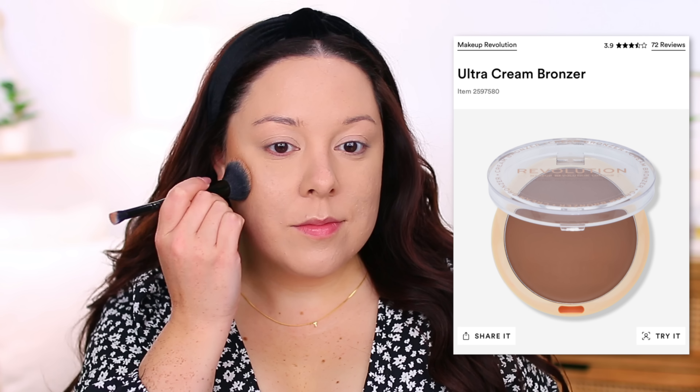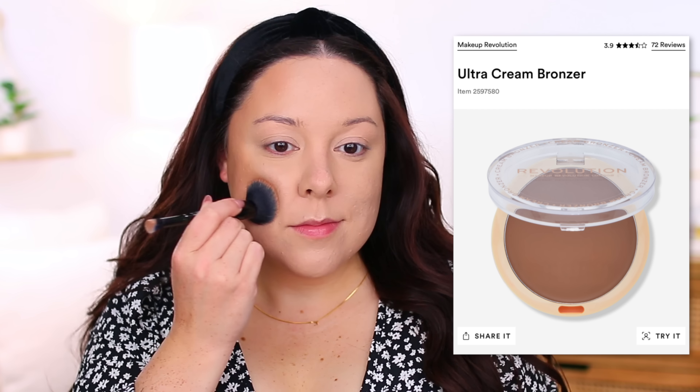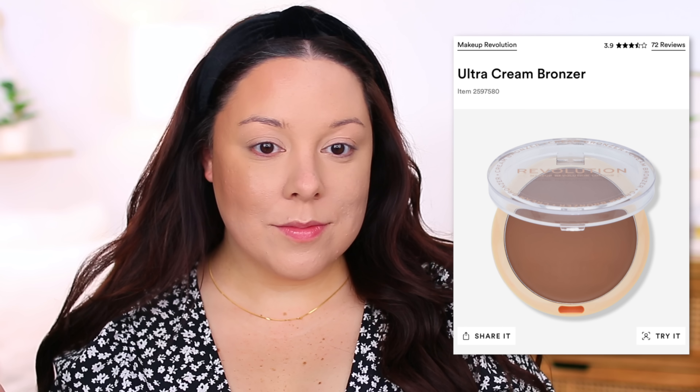Moving on to cheek products. For cream bronzer, I almost went with the Makeup by Mario cream bronzer, which I love, but that one is a little more intense. If I was starting over I'd probably go for something more subtle. I love the Makeup Revolution Ultra Cream Bronzer so much — I've almost hit pan on it. The formula is so effortless; you apply it, blend it out, and in two seconds you're done. It melts into the skin in a really natural, skin-like way. It has a glowy, dewy finish, but if you set it with the Huda Beauty powder it tones down the glow while still looking really pretty.